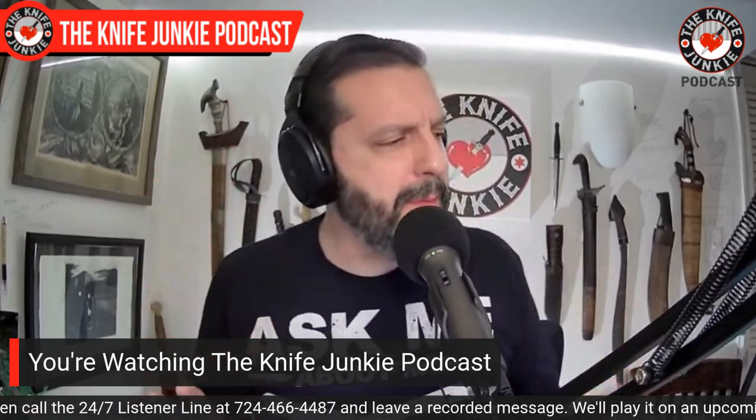Welcome to the Knife Junkie Podcast. I'm Bob DeMarco. Coming up, we're going to take a look at some new Topps knives for 2022. I get in hand the Tempest Mach 51 — very excited about that. And then we're going to talk about common grip texturing. It might not be exactly what you're expecting.